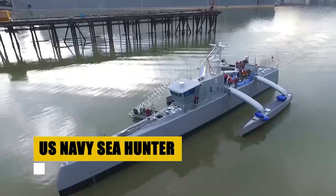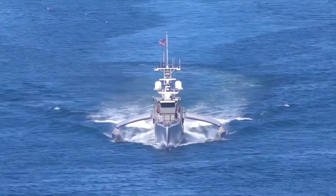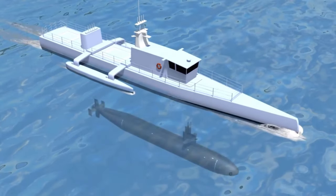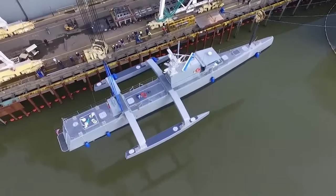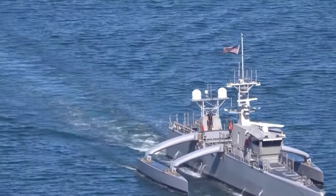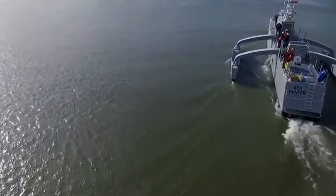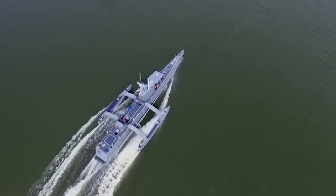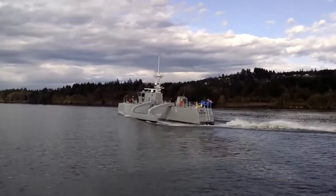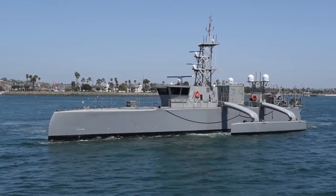The Sea Hunter marks a groundbreaking advance in autonomous naval technology. Initiated as part of DARPA's ACTUV program, this unmanned surface vessel sets a new standard in anti-submarine warfare. Capable of enduring missions for up to 90 days and covering a range of 10,000 nautical miles, it autonomously patrols the open seas, relentlessly pursuing concealed dangers. The Sea Hunter employs cutting-edge sonar technology to detect and track submarines with unparalleled efficiency. Its trimaran hull ensures stability in various sea conditions, enabling extended missions with minimal human intervention, opening new horizons for naval operations and safeguarding maritime interests in the 21st century.